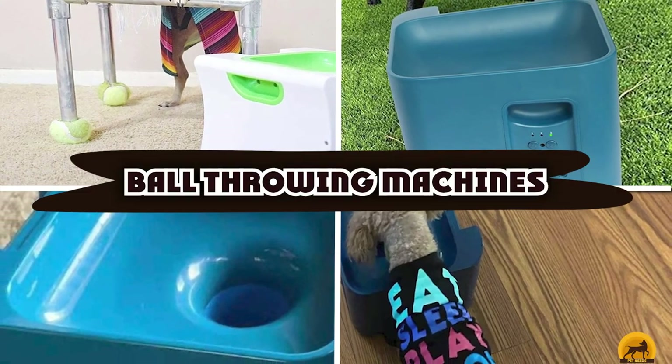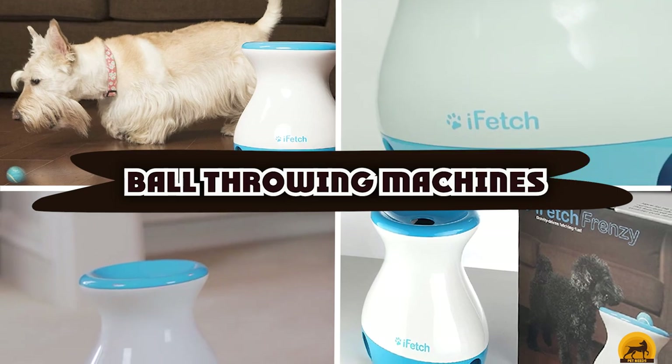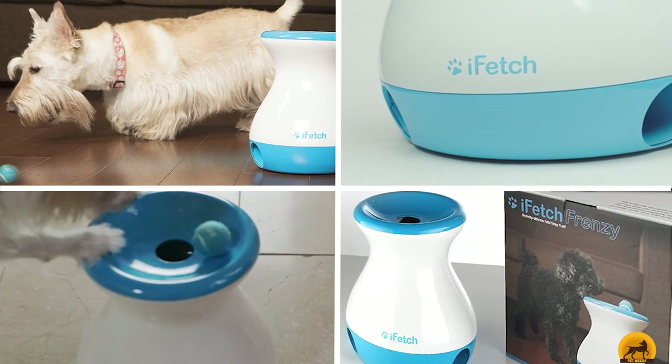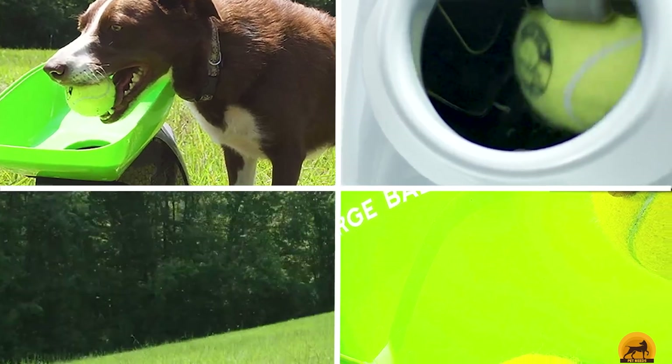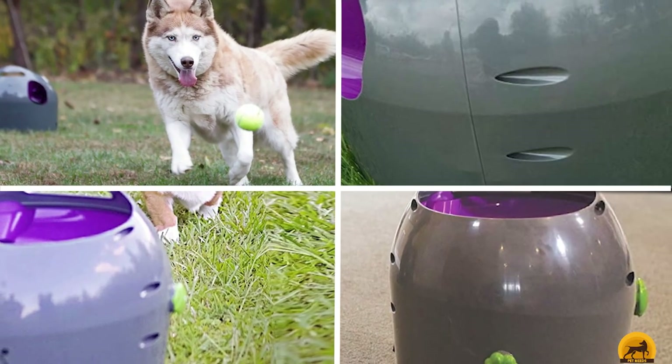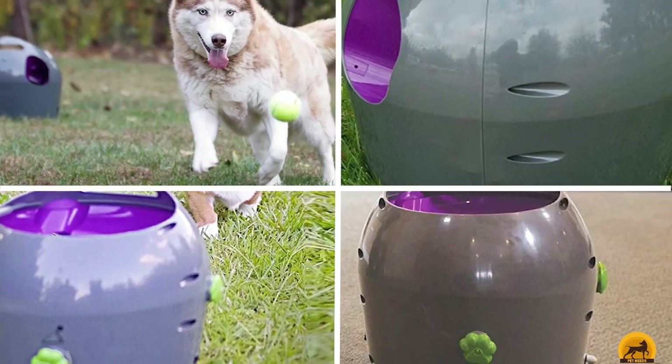If you're looking for the best ball throwing machines for dogs, here's a list you must see. We made this list based on our personal preference and sorted it based on the features, prices, quality, durability, and reputation of the manufacturers and customer feedback. We've included options for every type of customer, so let's get started.